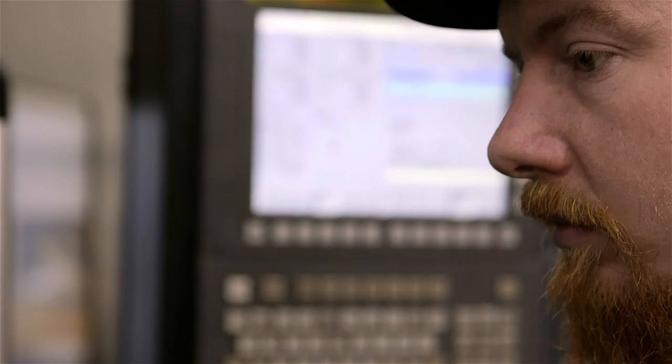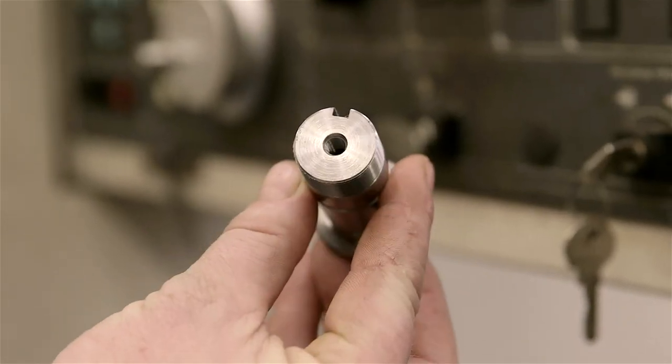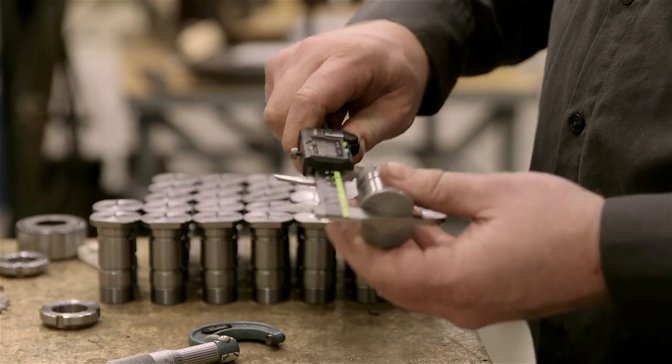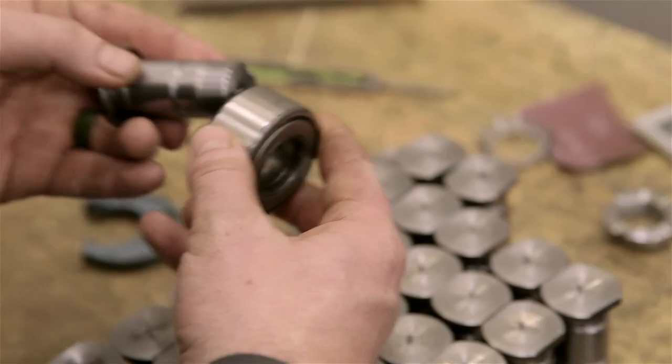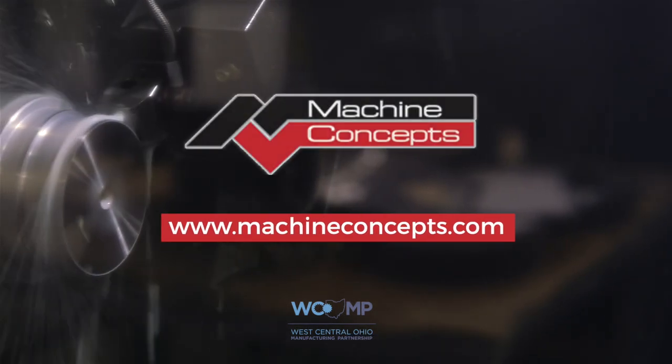If you enjoy computer programming and you enjoy being hands-on, I think this will be a good career. At Machine Concepts, most important is attitude and effort — dependability, always looking to better the company and yourself. Anybody willing to work hard, learn, and be a part of our team can check out our website at machineconcepts.com.